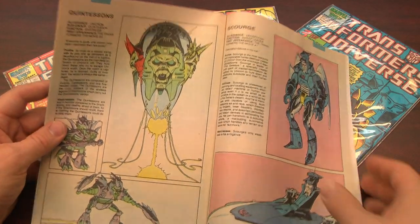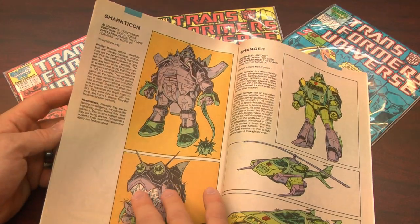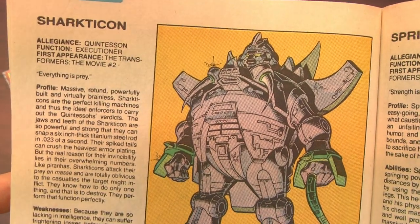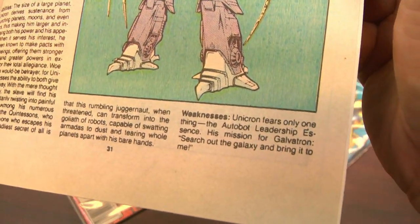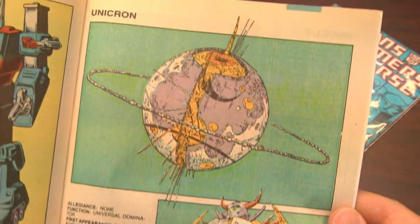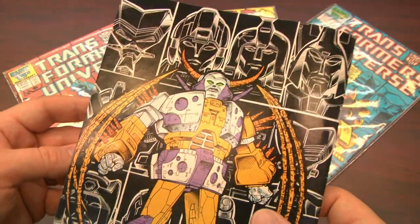The Transformers from Transformers the movie were awesome. I didn't have very many of them — I think only the Sharkticon. And earlier you may have caught a glimpse of Hot Rod, who was voiced by Judd Nelson from The Breakfast Club and New Jack City. And speaking of voices, it's Unicron, voiced by Orson Welles in Transformers the movie — his last movie — where he totally should have ended it with Rosebud.